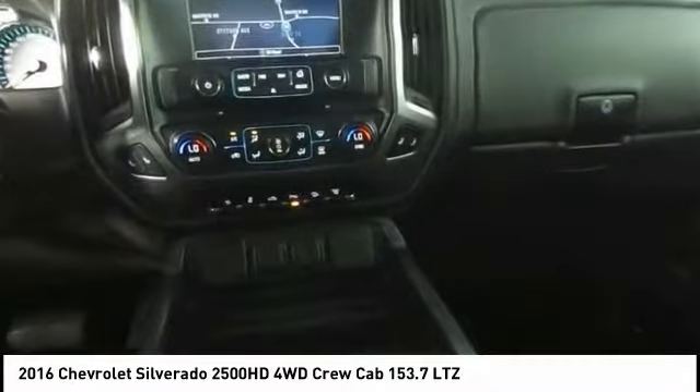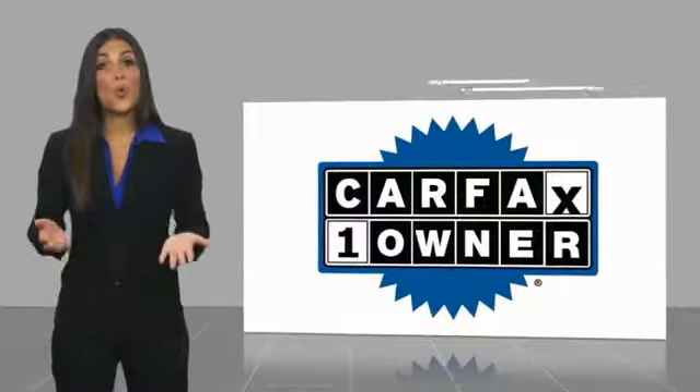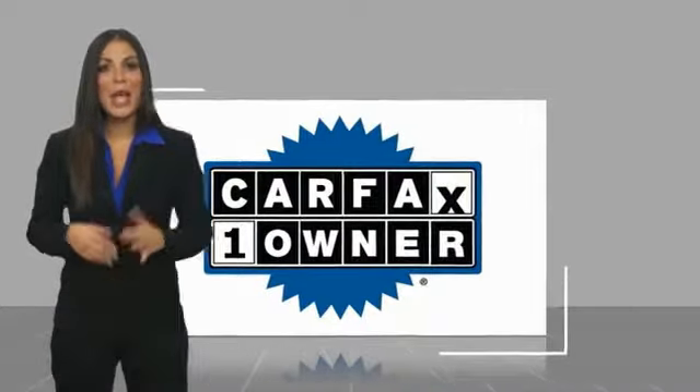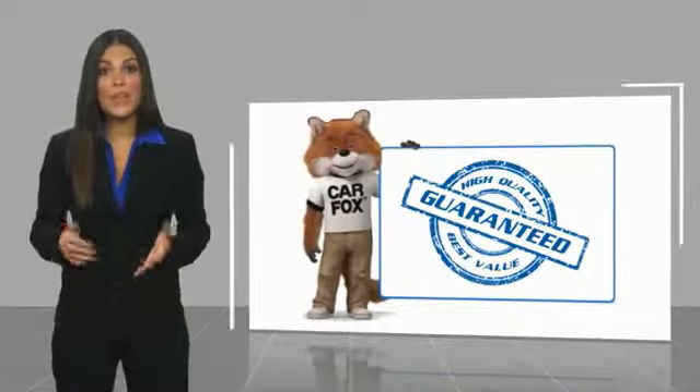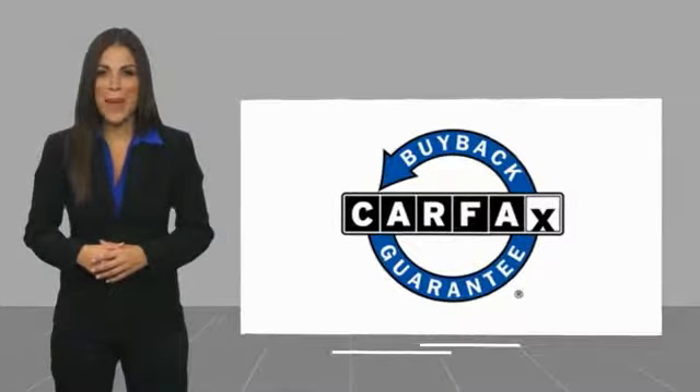We'll see you next time. This is a one-owner vehicle with a Carfax vehicle history report. Be sure to find a complimentary copy of this report online or contact the dealership. This vehicle qualifies for the Carfax buyback guarantee.